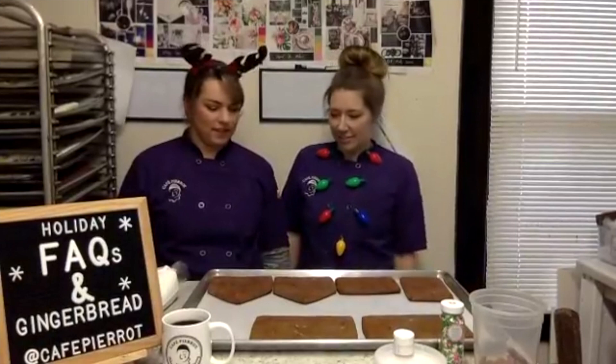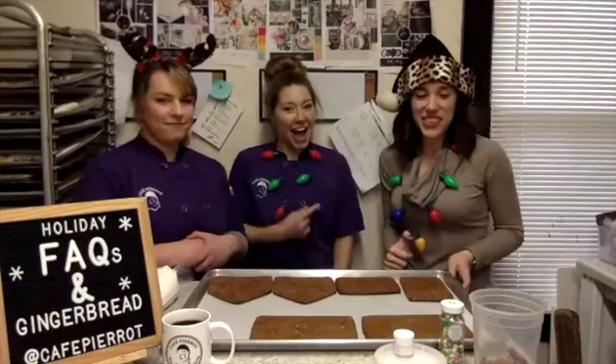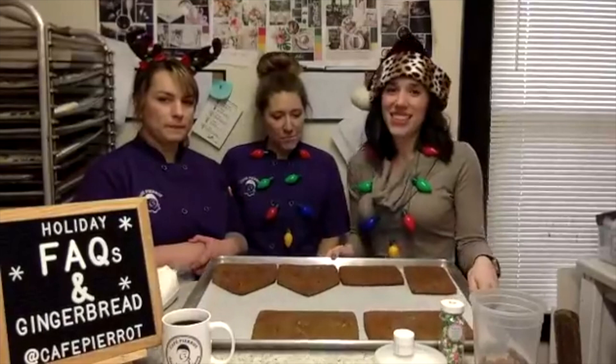We're live on Facebook and Instagram! We just thought it'd be fun to talk about last minute holiday ordering and bakery products while making gingerbread houses at the same time, because these need to get made.